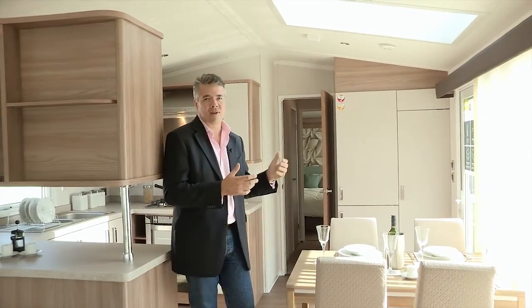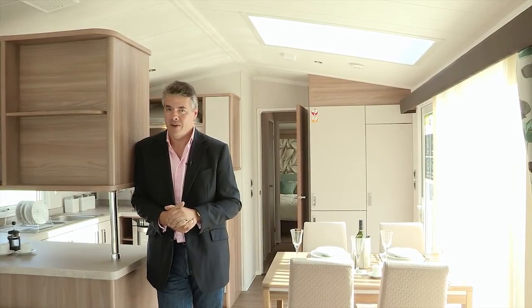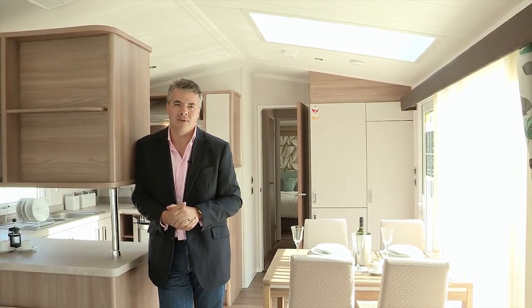So there we are — the Chamonix. A luxury two-bedroom holiday home that's 41 feet long and has so much natural light coming through it. If you want more details of course on the layout, specifications and prices, go to the website swiftgroup.co.uk.